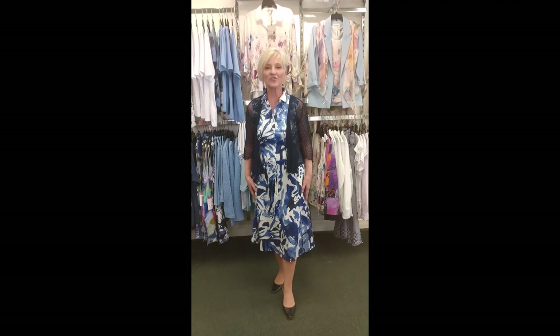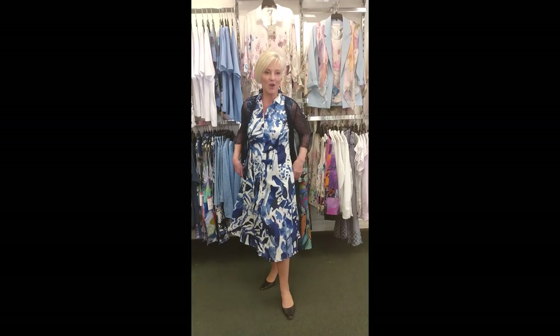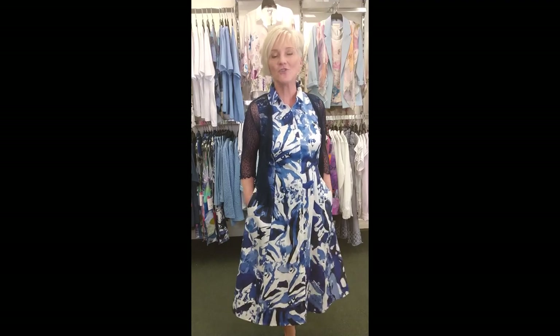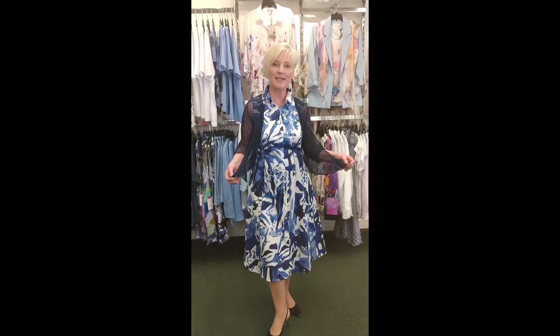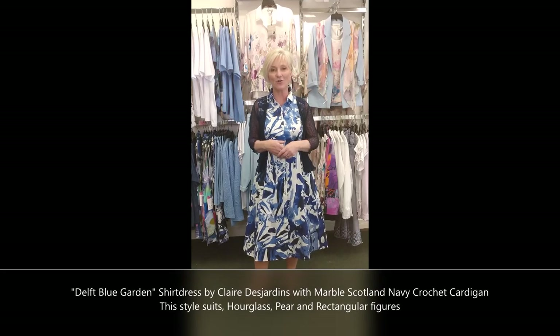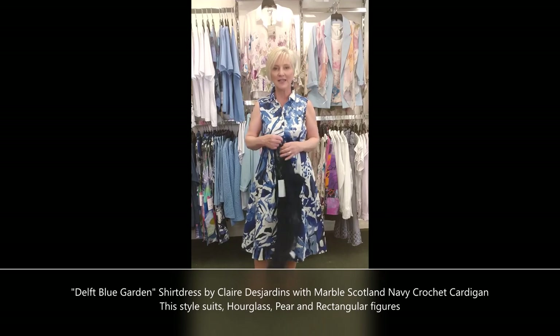Claire Desjardins is a sister company to Carrie Noir and they've done the shirt dress — same exact body — but using Claire's artwork for the prints on the fabric. This is called Delft Blue Garden, inspired by her own gardens where she lives in Gore, Quebec. I've added that little crochet bolero topper from Marble of Scotland in navy. I've also dressed it up with a slingback pump — you can take this dress, which looks kind of casual, and by changing your accessories really wear it to a wedding. You could even add a gorgeous hat, so don't think of this shirt dress as just something sporty.